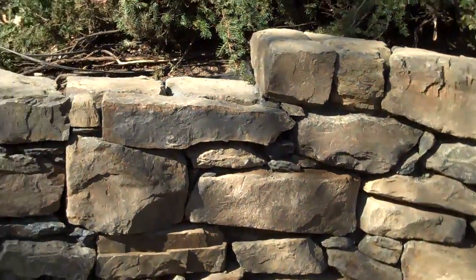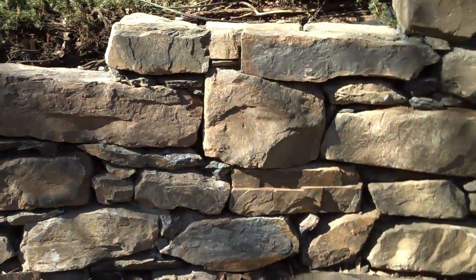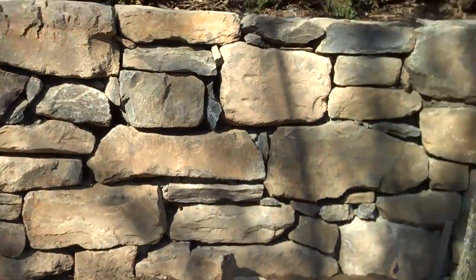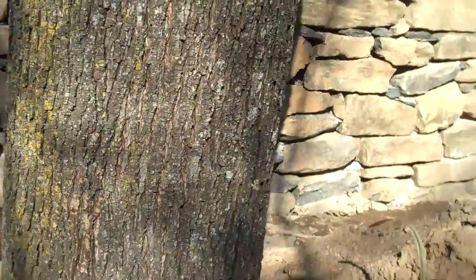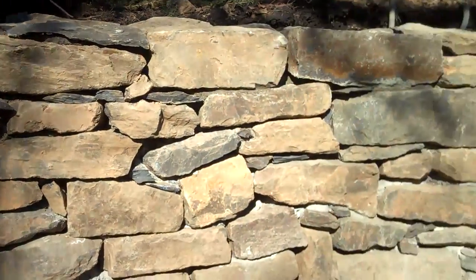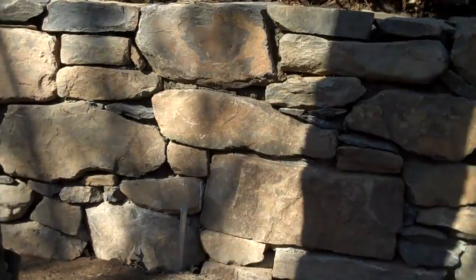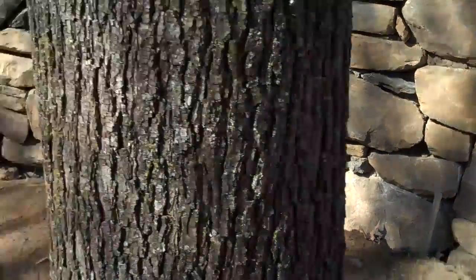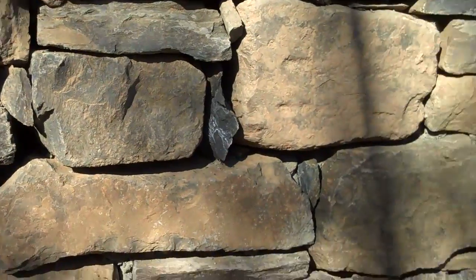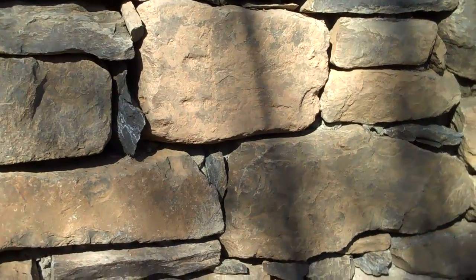As you can see, it's kind of stepped down here into the existing grade, just to give it a little bit more interest — something else to look at. As we pan down the wall, there's a lot to look at. It just looks beautiful — the different sizes and different colors of the stone, and how they all fit together, kind of like a puzzle. It just makes it a really nice thing to come out in your backyard and look at every day.